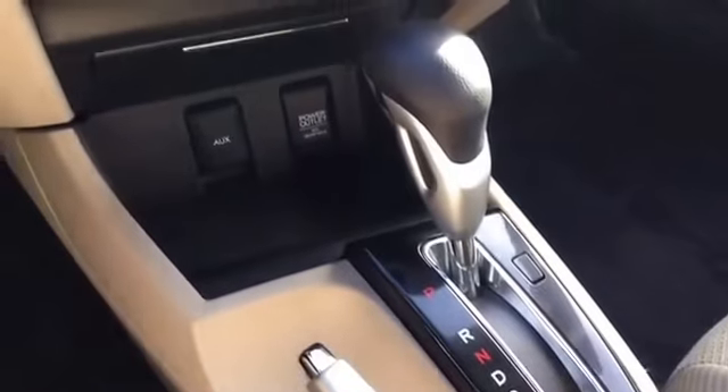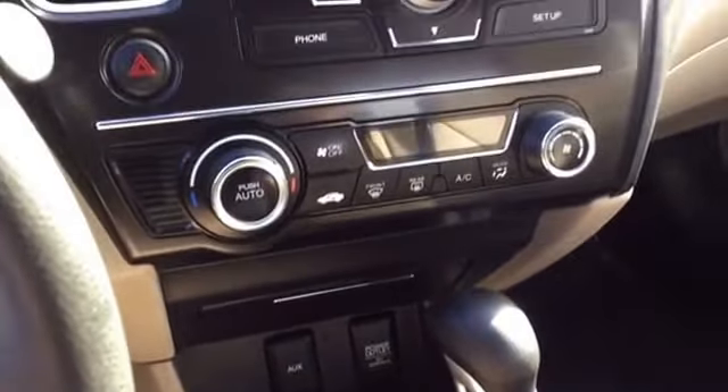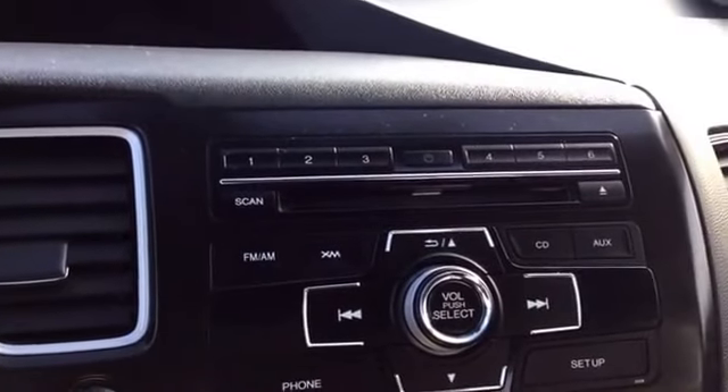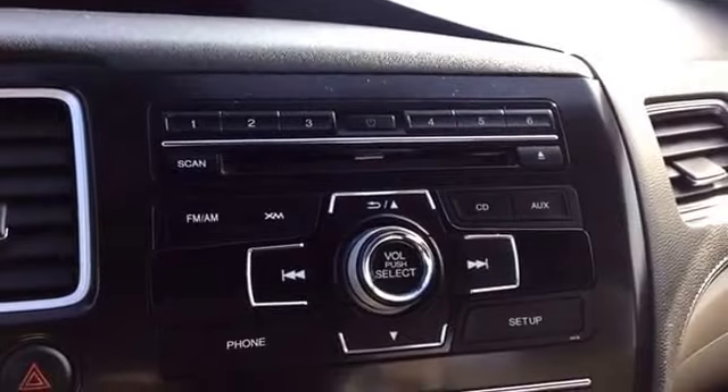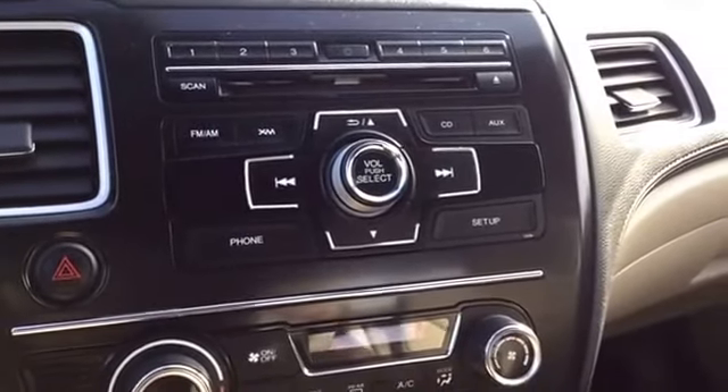Within the center console, you'll find the controls for heating and air conditioning, as well as the media center. The media center supports AM, FM, satellite XM radio, single-disc CD, and auxiliary USB MP3 decoding.